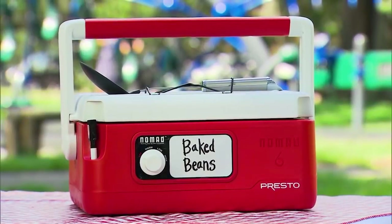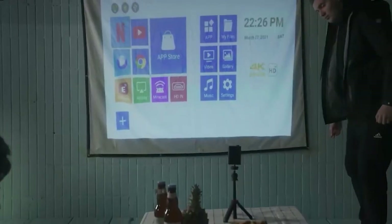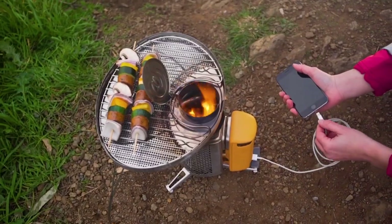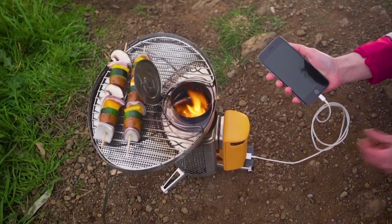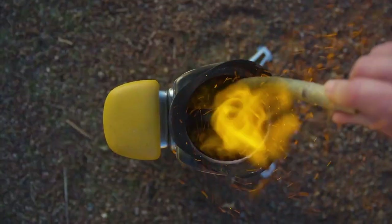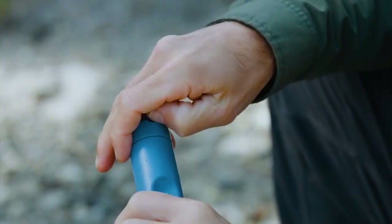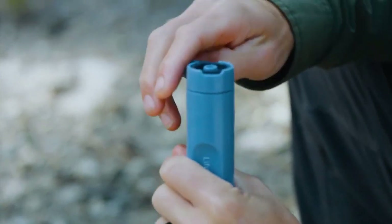Top 10 Gadgets for Outdoor Adventure and Camping. Whether you're a seasoned camper or a nature enthusiast just starting out, our selection of innovative and convenient gear will elevate your camping trip to a whole new level of comfort. From portable showers to smart heated gloves, these gadgets will change the way you enjoy the great outdoors.